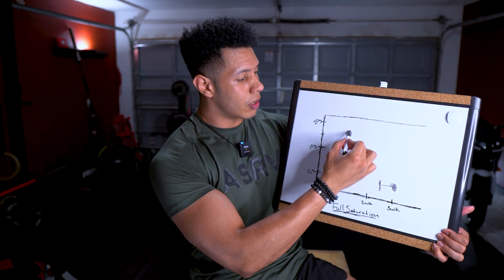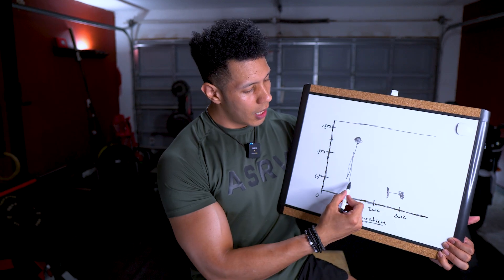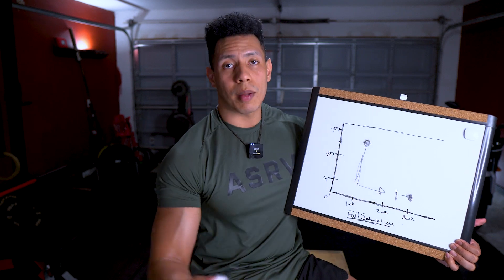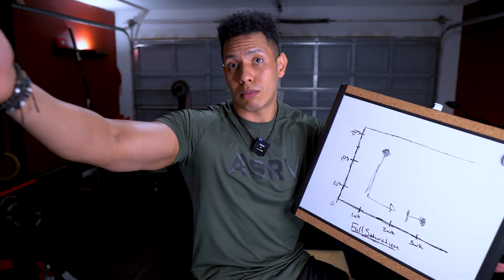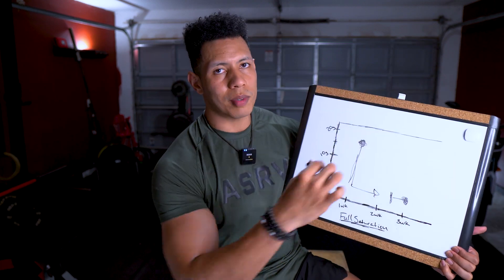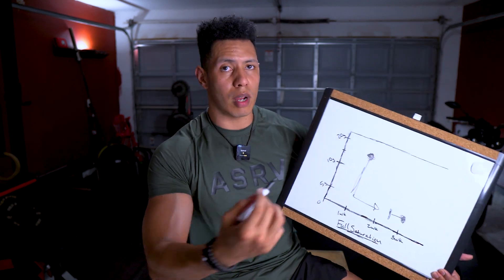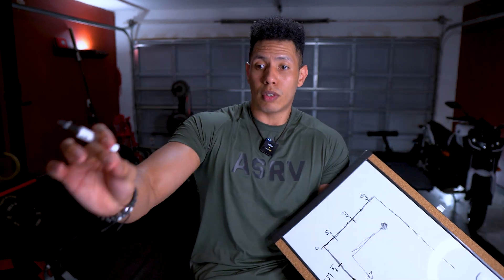Some people hear two to three weeks and think that's a long time to see results. So what some people will do is take around 20 grams, in which they would reach full saturation within that first week, and then drop down to around a five gram dosage for the rest of their time taking creatine — preferably the rest of your life. That 20-gram scenario is what most people call a loading phase.